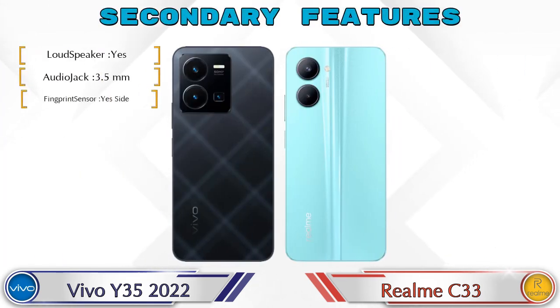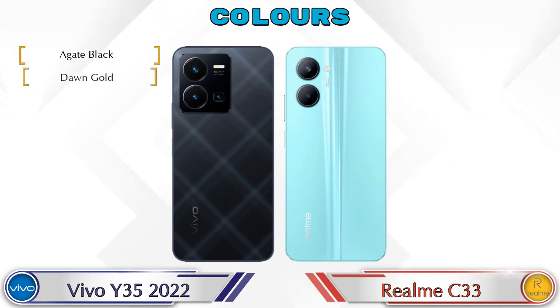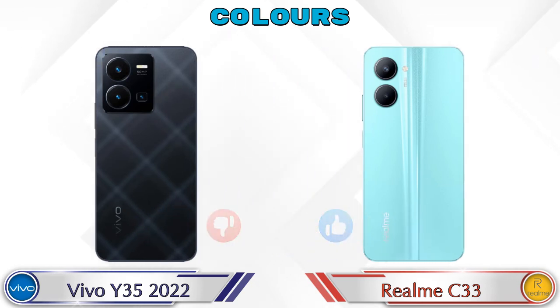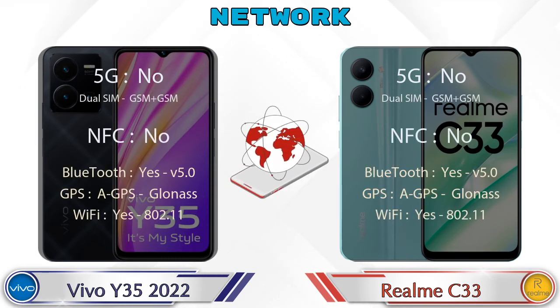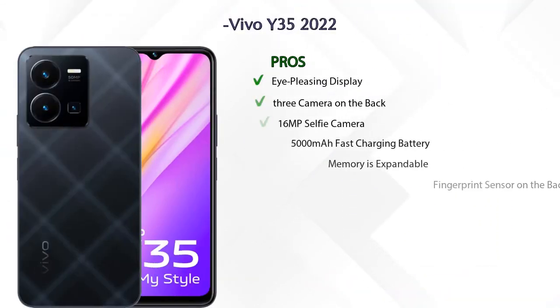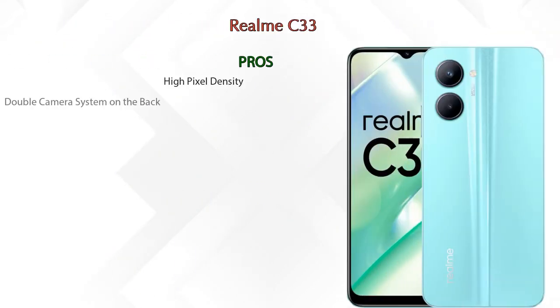Let's see the secondary features of both phones. Talking about color options, the Y35 2022 has two colors and the Realme C33 has three color options available. Here is the detail about network, Bluetooth, GPS, and Wi-Fi. Now let's talk about pros and cons — both phones have the same seven pros and one con.